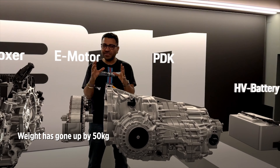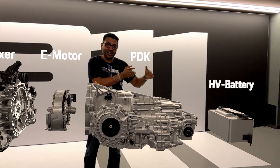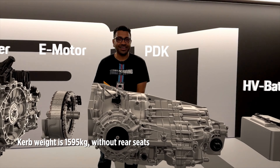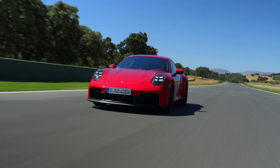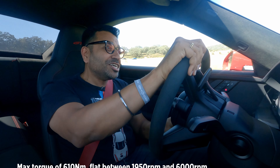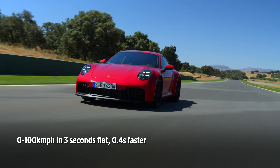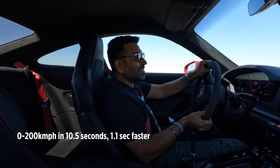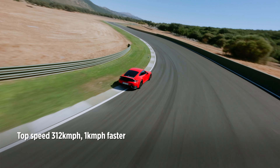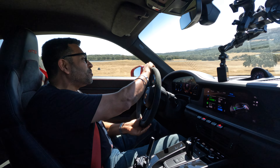Weight has been a critical focus area. The entire hybrid system has added about 50 kilos, and the GTS standard spec has no rear seats — you can option them at no extra cost — keeping the kerb weight at 1,595 kg, just under the 1,600 kg target. Net result: power is up 60 bhp to 534 bhp, torque up by 60 Nm, 0–100 in 3 seconds flat (0.4s quicker), 0–200 in 10.5 seconds, and top speed up 1 km/h to 312 km/h. The feel of this engine is very different to the regular 3-litre twin-turbo in the Carrera.